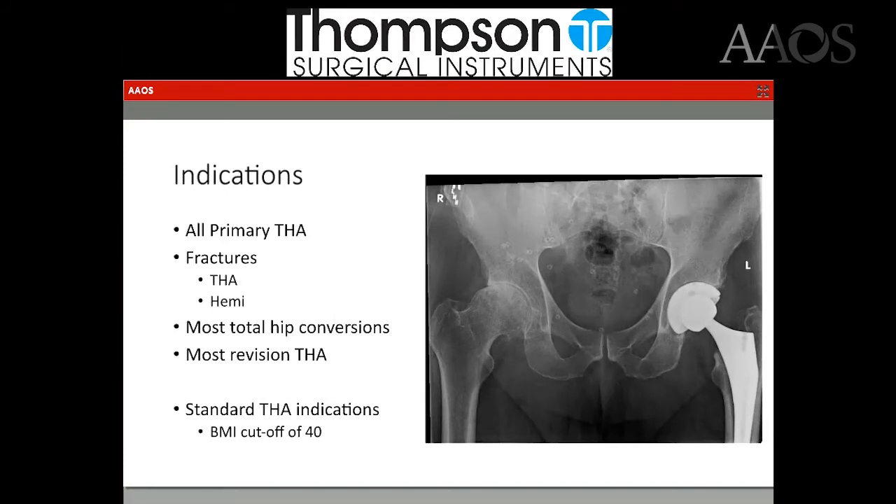My indication to do the direct anterior is essentially all primary hip replacement. I do femoral neck fractures requiring total hips or hemiarthroplasties through this approach. Most total hip conversions and most revisions are also done through this approach in my practice. All standard total hip replacement indications apply, and I have a BMI cutoff of 40.